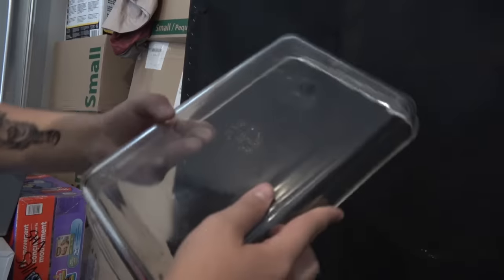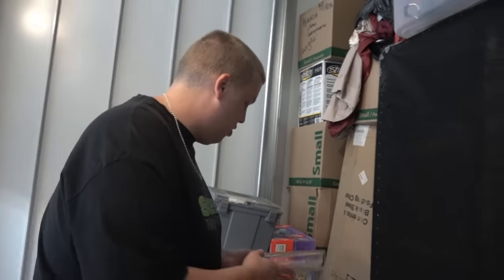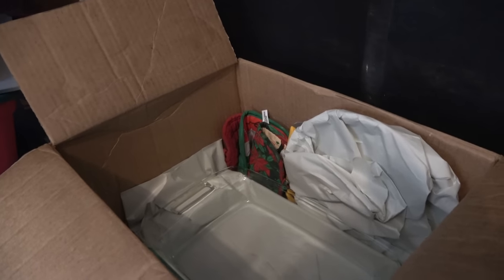Somebody out there knows this stuff - let us know in the comments. We're a sponge of knowledge doing storage units and we keep learning as we go. Oh - that is Pyrex! There's like three of these in here, so if it's a set of three that might be some good money. Pyrex again - two and two - and we get more. Pyrex three for three!